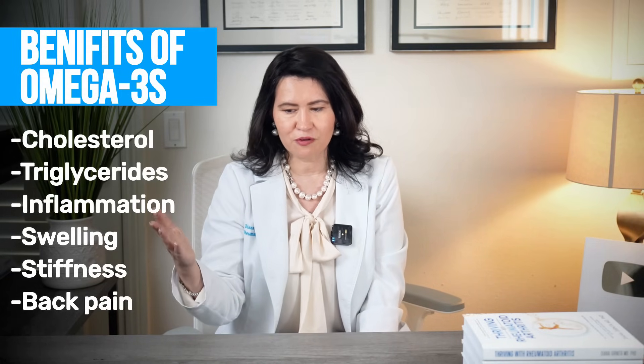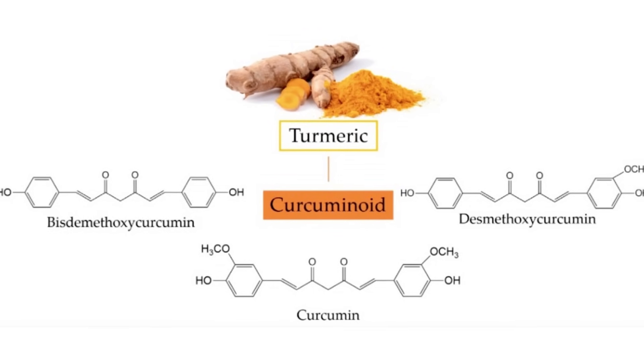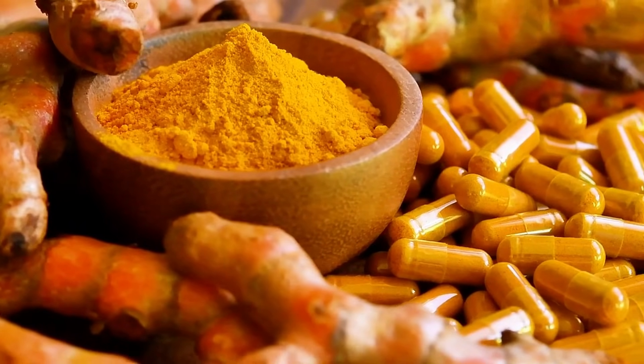On top of that, omega-3s don't carry the significant side effects of NSAIDs. Number two is turmeric — the golden spice — because it contains curcumin, a potent anti-inflammatory compound. Many studies support the use of turmeric either in foods or as a supplement, and it has been shown to reduce inflammation, swelling, and the number of painful joints.